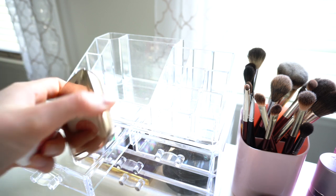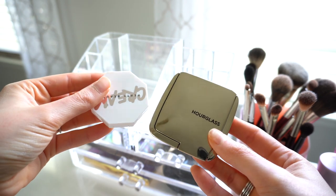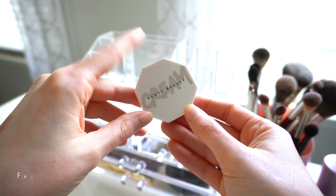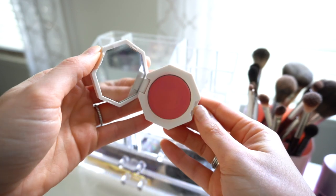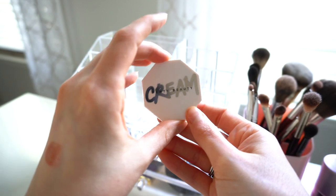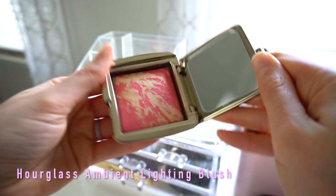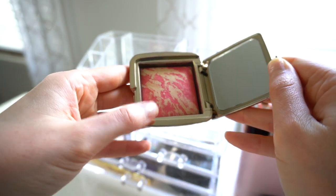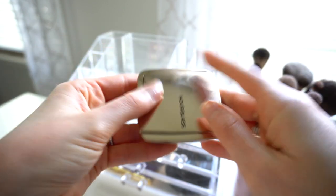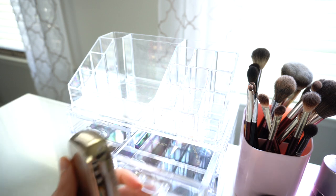Moving on to what's in the drawers — you can't fit a whole lot in here, so only the most worthy things make it in. I have two blushes I rotate between. The first is the Fenty Cream Blush in the shade Petal Poppin — I use this all the time, it's the perfect blush color for me. I also use my Hourglass Ambient Lighting Blush in the shade Diffused Heat, which is a very similar color. I love them both.